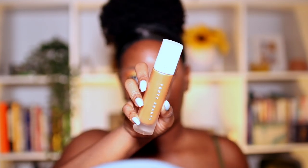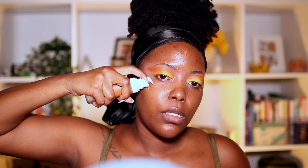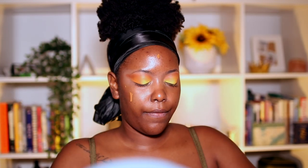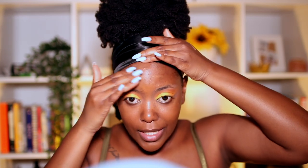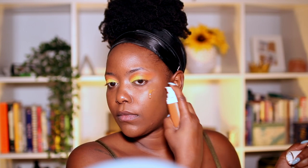Grabbing the Fenty foundation now. This foundation is my go-to — if you're not new here you know that. It literally plays well with every product I've ever used it with, so that's why I chose it. I always need more on my cheeks because of hyperpigmentation.